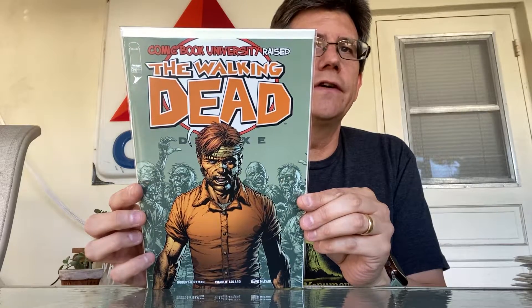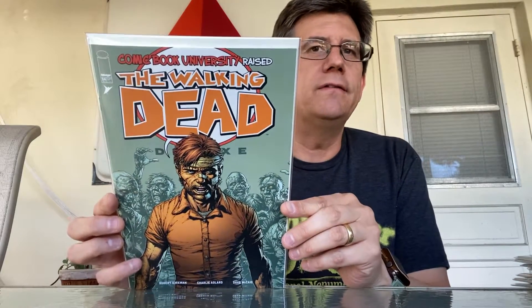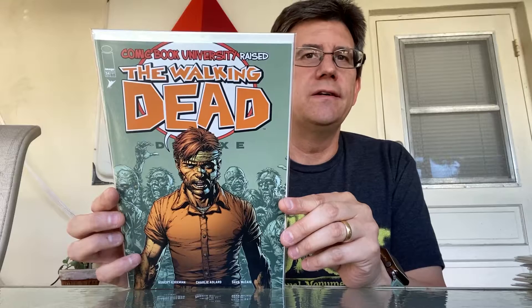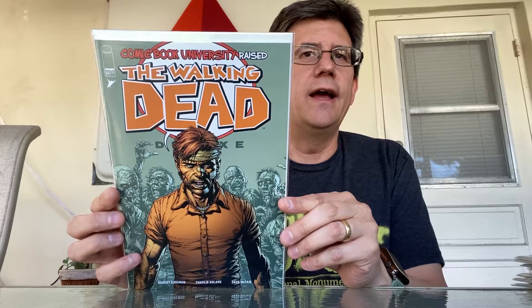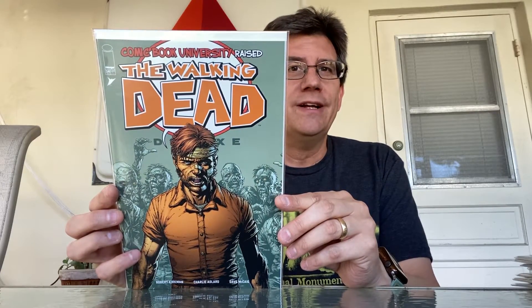Those are all the store variants for issue number 24 of the Walking Dead Deluxe. Thank you to all the comic shops who helped me out — I really appreciate it. And of course the eBay sellers as well, thank you so much. Hope you enjoyed this video, we'll be back with more, stay tuned, and talk to you soon. Until next time, have a great day!